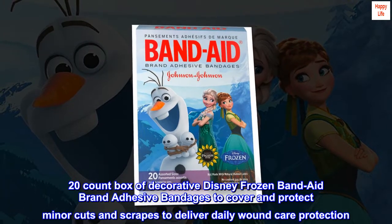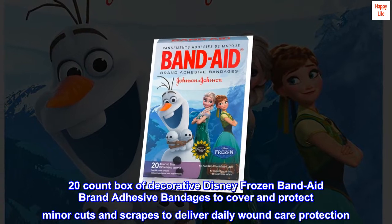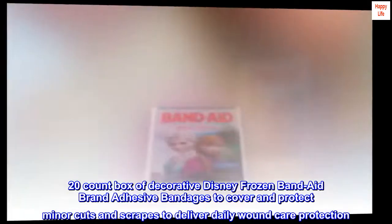20-count box of decorative Disney Frozen Band-Aid brand adhesive bandages to cover and protect minor cuts and scrapes, to deliver daily wound care protection.